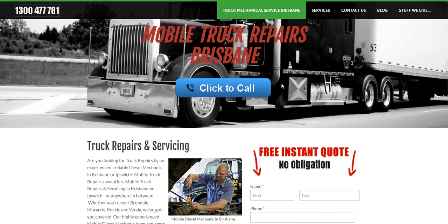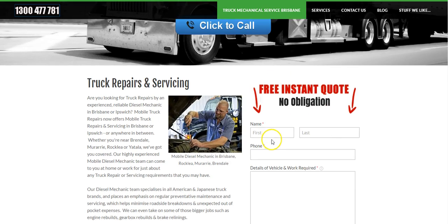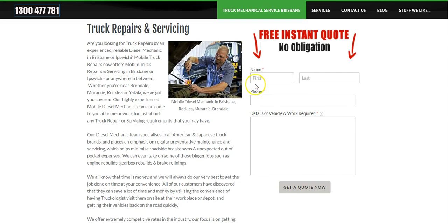We've also added, for those that are a little more shy and just want to pop through a quick email, the instant quote form that you can see just here. If you just want to complete a few quick details and hit the 'Get a Quote Now' button, that will go through to our mechanics who are out on the road. It'll come through to their smartphone and they'll be able to get back to you ASAP.